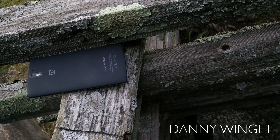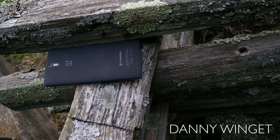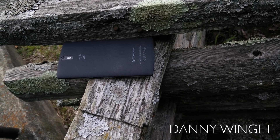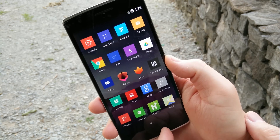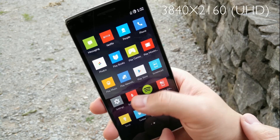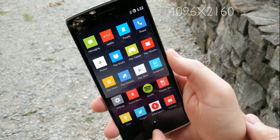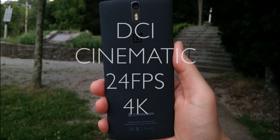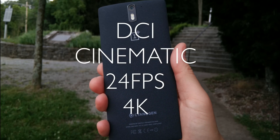What's up everybody, this is Danny. This is the OnePlus One. This is a fantastic smartphone at a great price and it houses a 13 megapixel camera and supports 4K resolution recording. Now like most other flagships, it records at 3840x2160, better known as UHD. But this phone is the first one that I've seen that supports 4096x2160, better known as DCI cinematic 24 frames per second 4K.